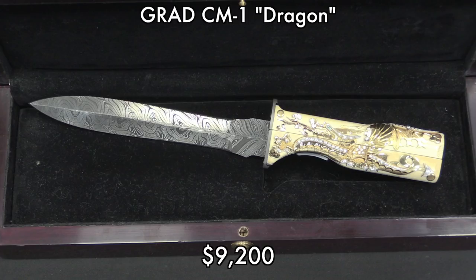Same sort of goes for the Grad CM-1. This thing is a pretty ludicrously ornate piece. I'm sure whoever buys it is not going to shoot it — they are going to put it in a case and put it on display somewhere. Perhaps the Russian oligarch suite on a Soyuz capsule, but who knows. Definitely a one-of-a-kind piece.